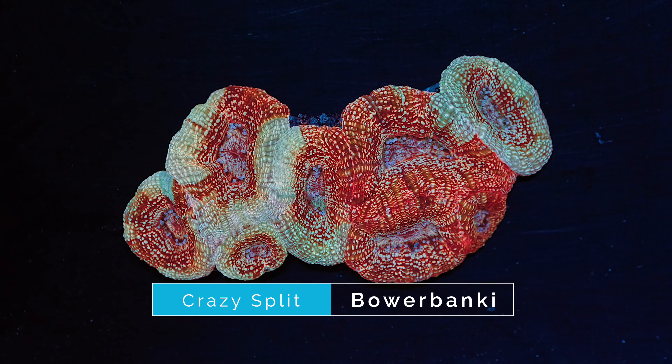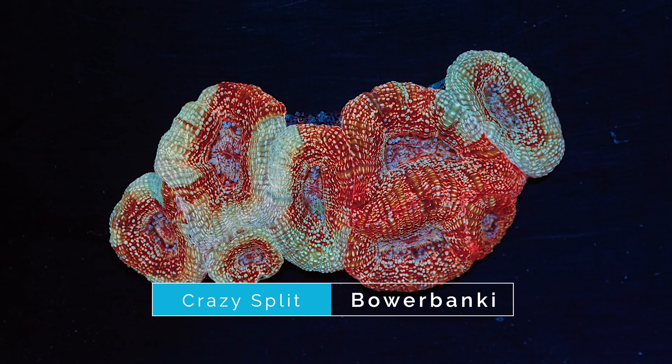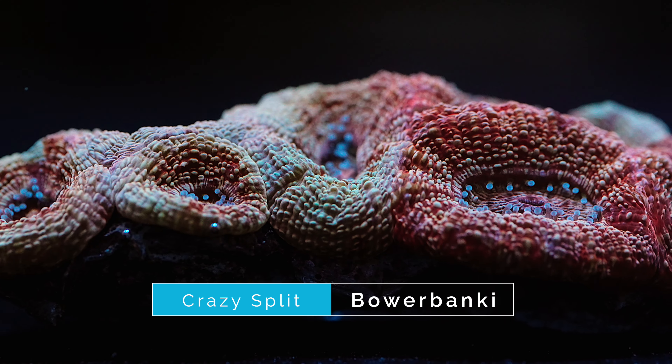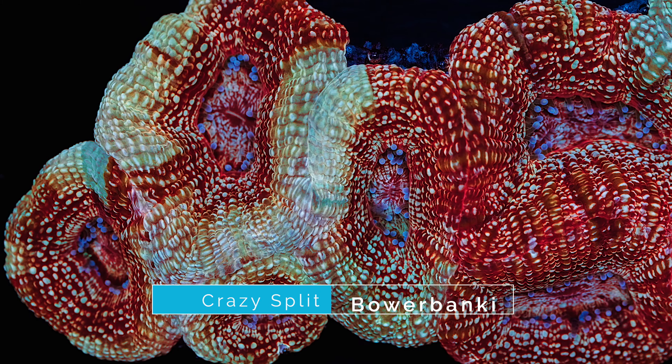Next on our list at number nine is this crazy split Bauerbanki. Bauerbankis have really jumped in popularity within the hobby recently as more unique color combinations come to market. This one is no exception — some of the polyps are a bright baby blue and some are a rainbow red color, with all of the polyps having a wide variety of different colored speckles. Not only is it colorful but this is a nice colony already, so there is no need to wait for it to grow out from a small frag. If you're looking for something unique to add to your tank, this is definitely one to consider.